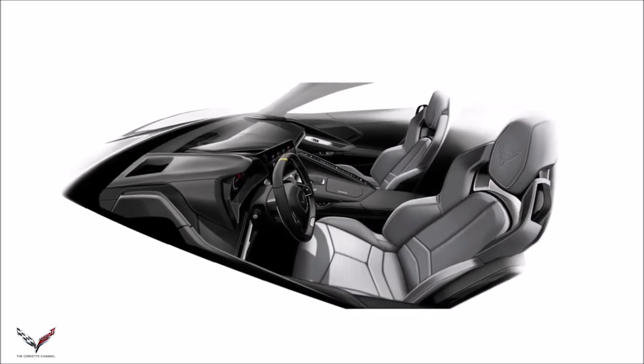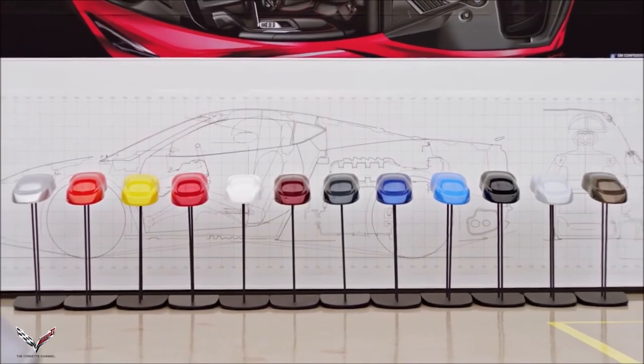The way I always look at color is that it has to have an opinion. It's not just gray — this is Sky Cool Gray. This is a color that has tonality to it; it really brings you in and immerses you in it.